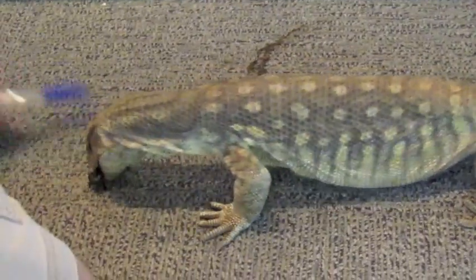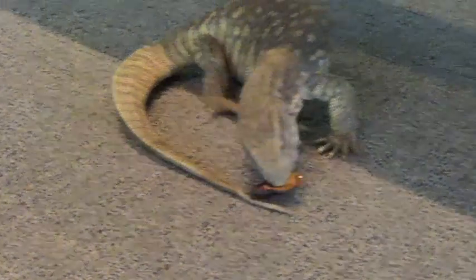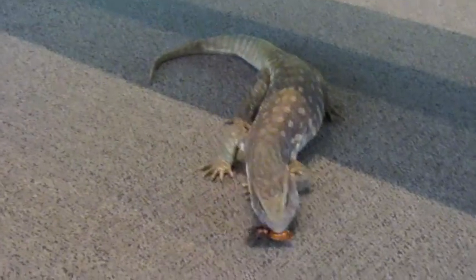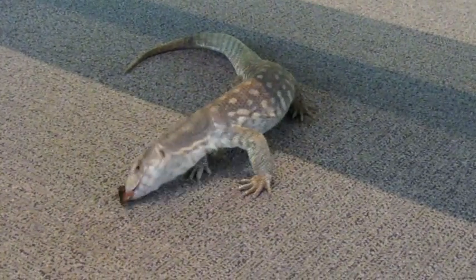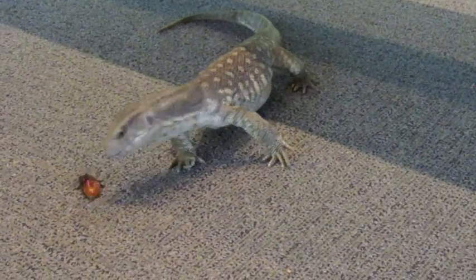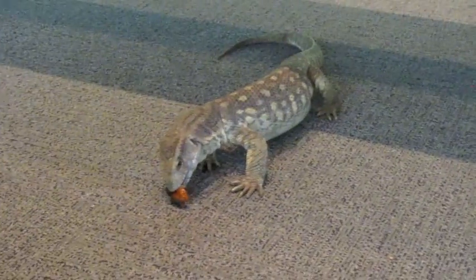Sometimes they get away from them, but it's good enrichment. It is good for him to have an opportunity to sort of hunt his food. We kind of stack the deck in his favor by using the forceps, but live food is always good for them — it gives them an opportunity to sort of use their wild skills.